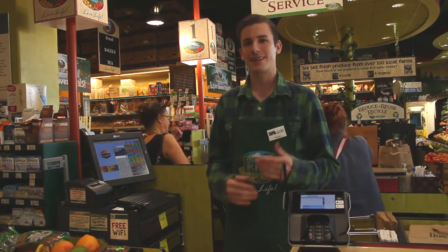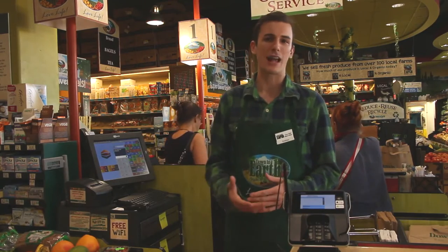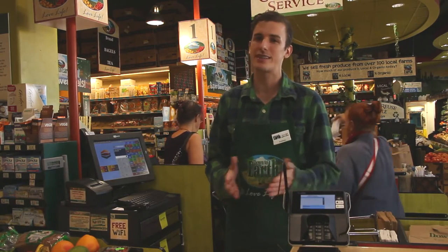One thing we value at Down to Earth is ensuring customer satisfaction, and we do that by — whenever a customer asks for a bag credit — just give it to them. It's only ten cents and they will leave happy.